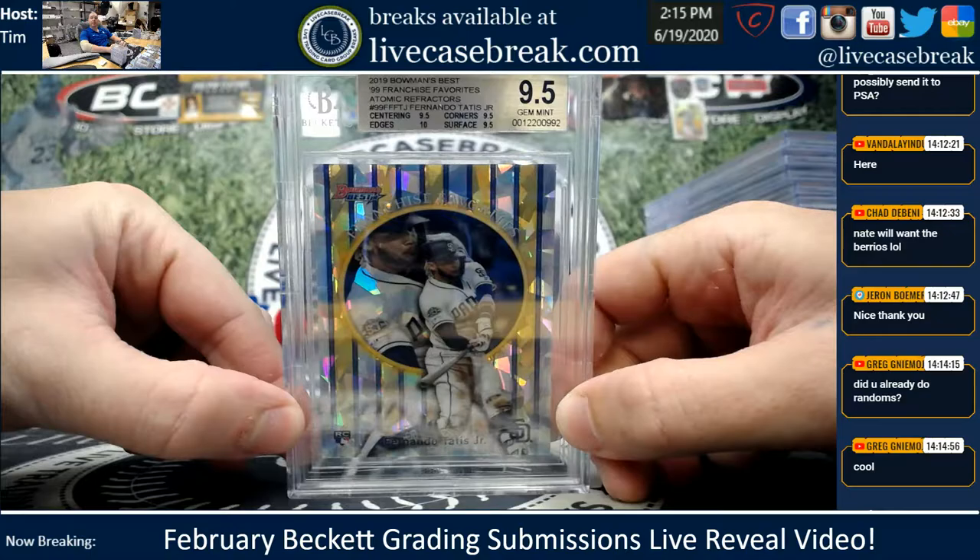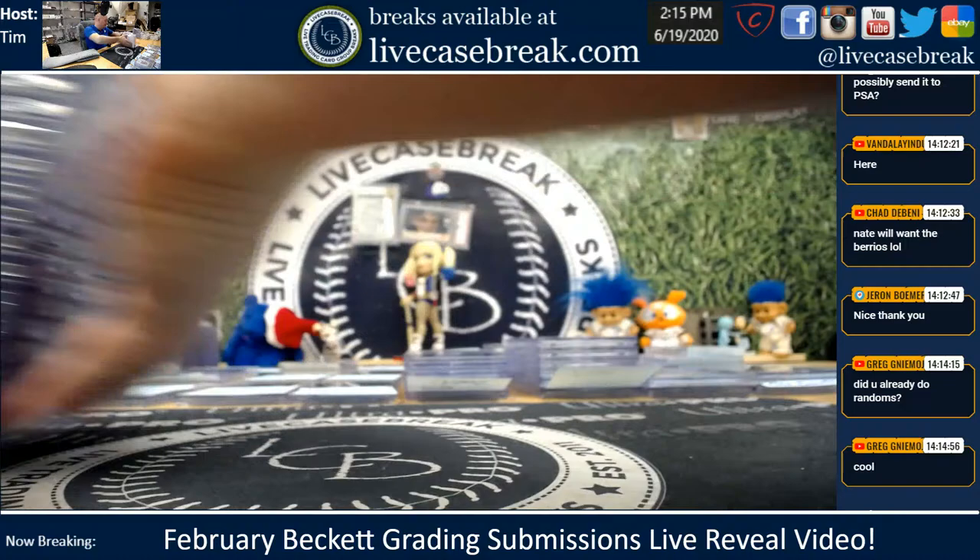And a Tatis Atomic — 9.5, 9.5, 9.5, and a 10. Brad West, I can do your Bowman Hobby Box, buddy, before we shut down here for the afternoon. Just remind me at the end.